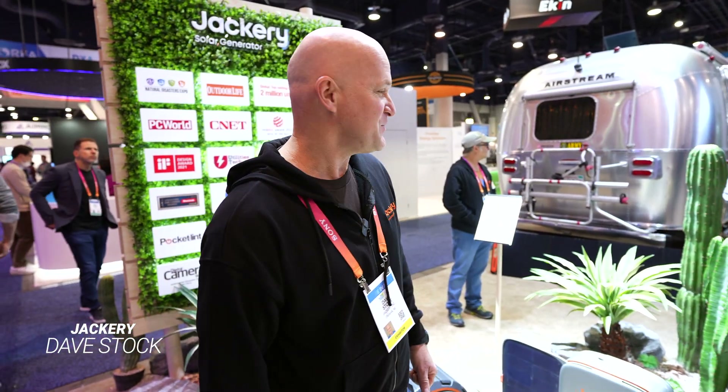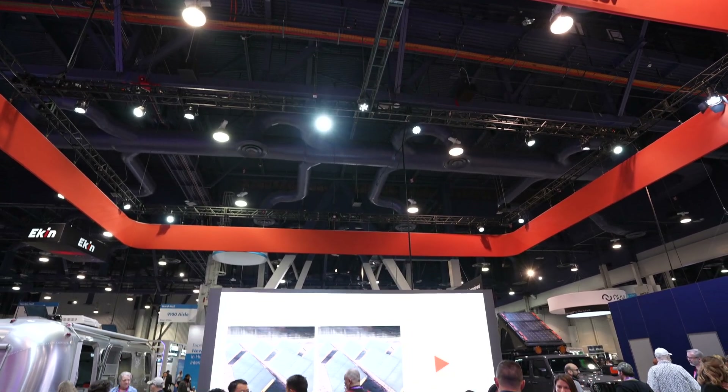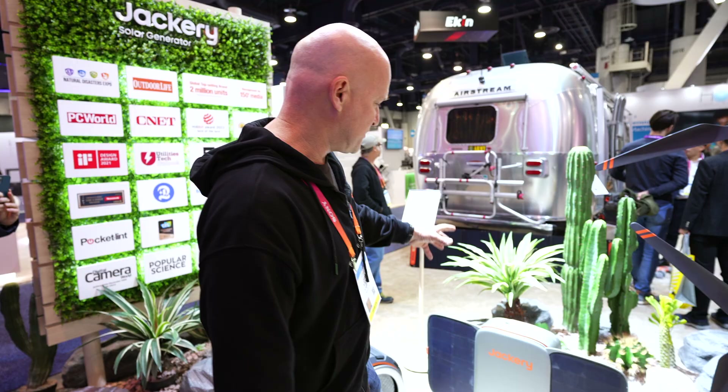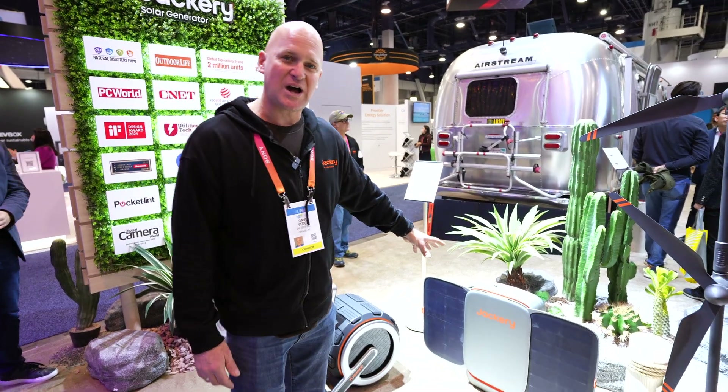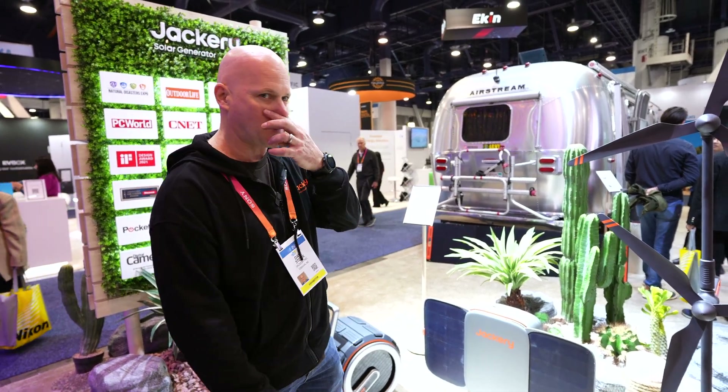Hi, Dave Stock with Jackery. CES 2023. So we have some new products coming out. These aren't quite released yet, but we have our 200 watt air wind generator and we have a 5,000 watt hour new power station here with integrated solar panels that we're going to be releasing.